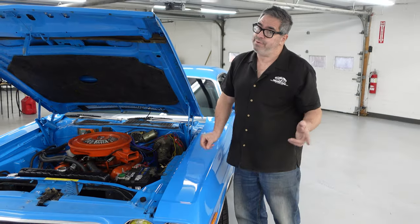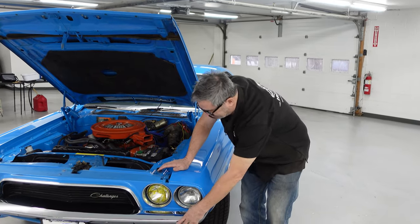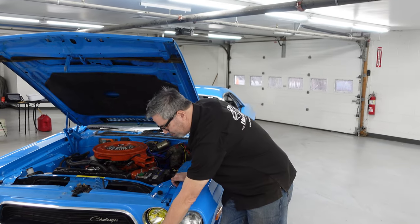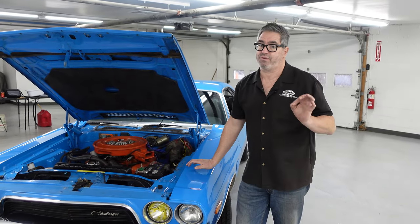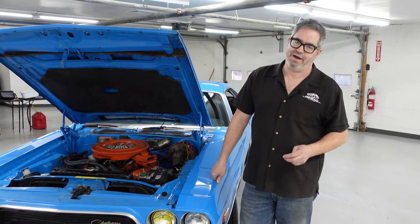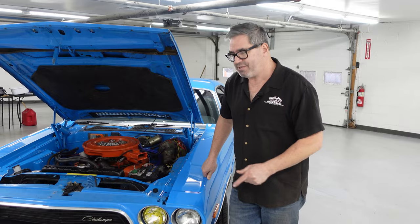1973 would bring bumper spacers, and as the government got into the five-mile-per-hour crash bumper requirements, big old bumper blocks and stuff. So 72 is still a very pure example of Challenger styling before it got a little more watered down for 73 and 74. Let's look inside this one.